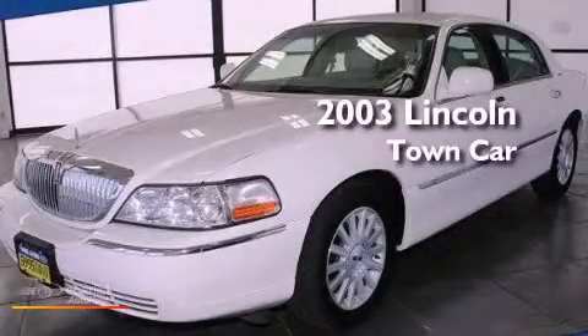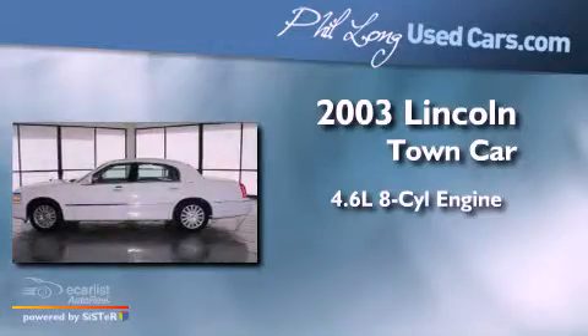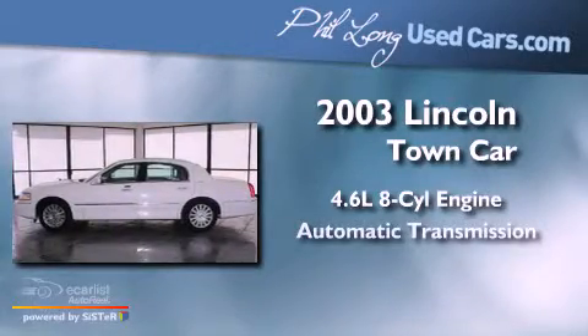This is a 2003 Lincoln Town Car. It features a 4.6-liter 8-cylinder engine and an automatic transmission.